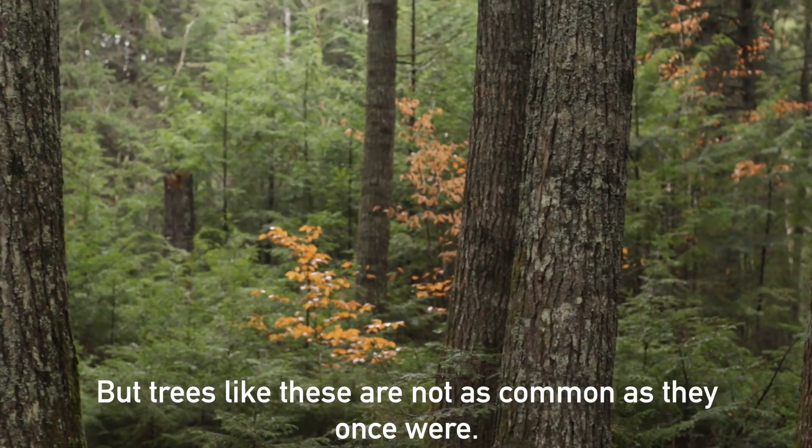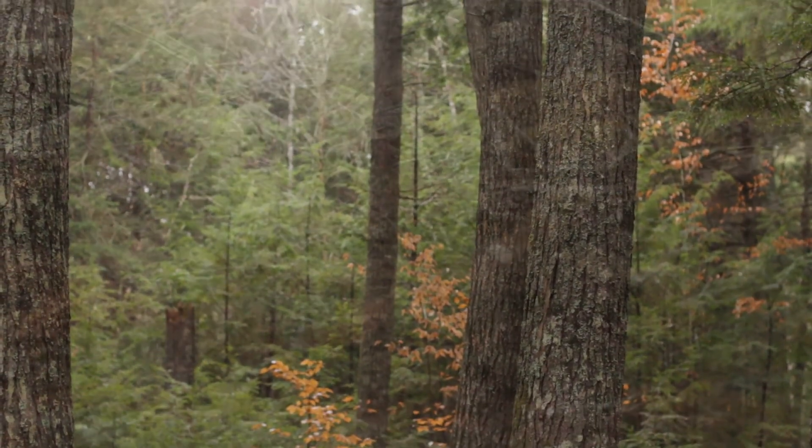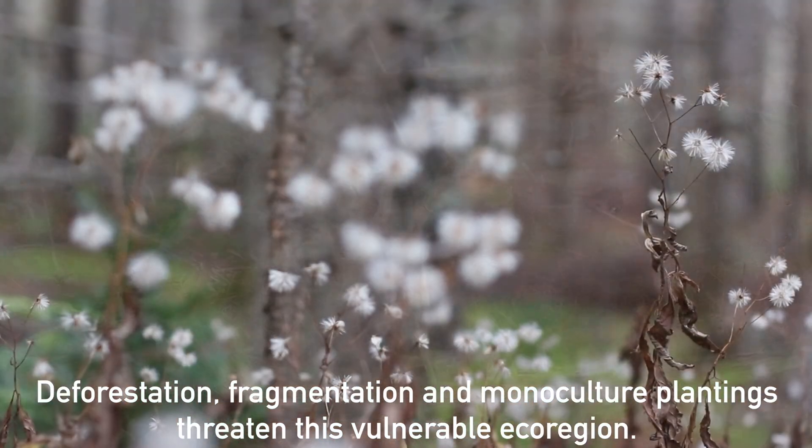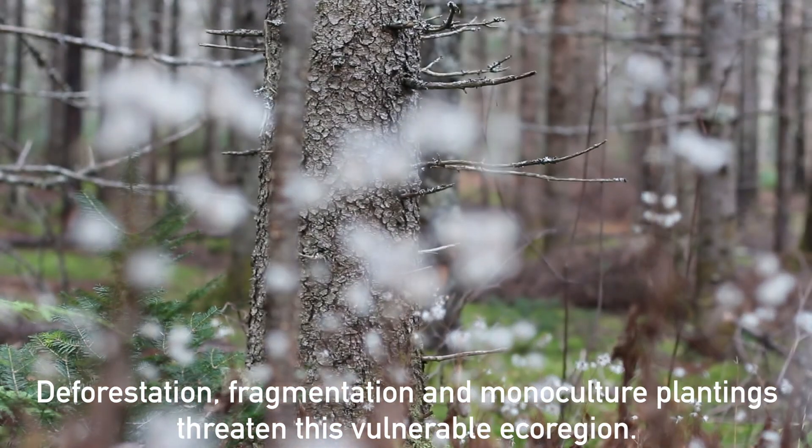But trees like these are not as common as they once were. Deforestation, fragmentation, and monoculture plantings threaten this vulnerable ecoregion.